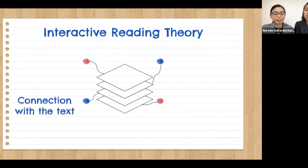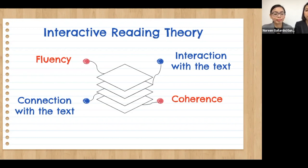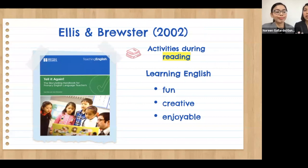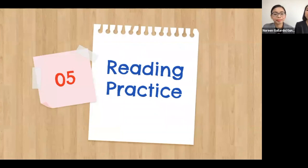Interactive reading theory explains that the connection the reader makes with the text using prior knowledge or schema, as well as the interaction with the text while reading, is the key to fluency and coherence. Ellis and Brewster also explained that the activities done during reading are essential for students to create the idea that learning English is fun, creative, and enjoyable, hence making the anxiety of our students become low.